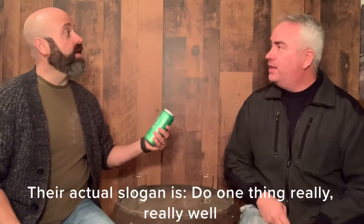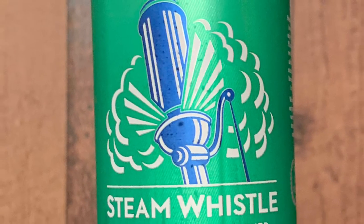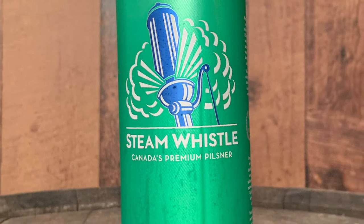So are you supposed to serve it steamy, like hot? We're going to start off with Steam Whistle's first beer. Isn't this the one where they did really good — if you're going to do one thing, do it well? That's right, and then we'll have the other two things later. So this is their premium pilsner, it's a Czech-style pilsner. What is that on top of the can?